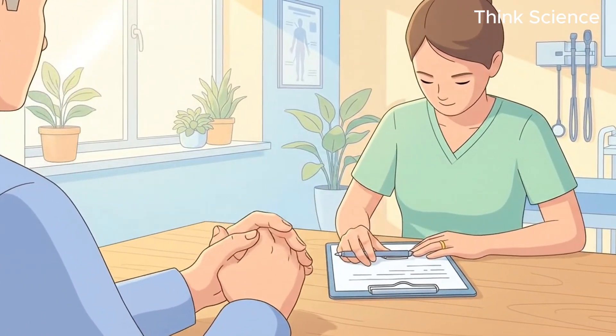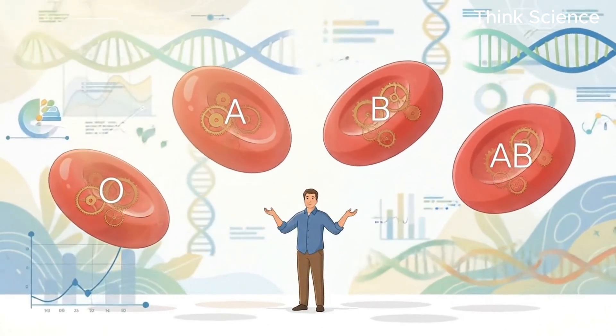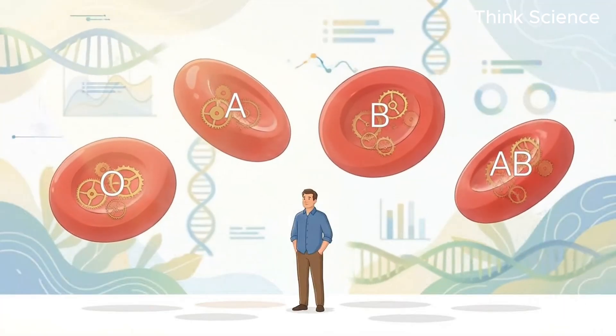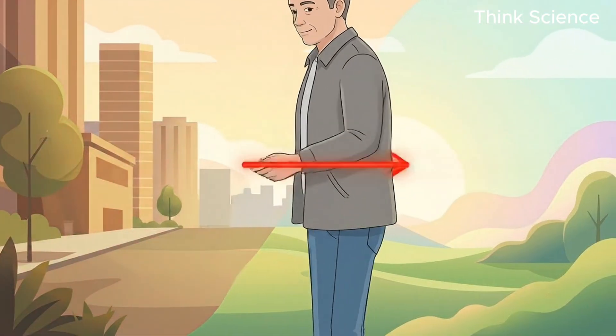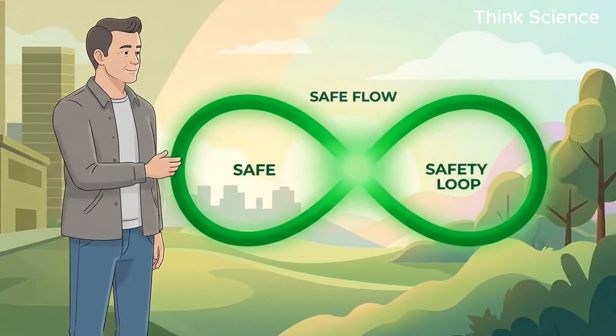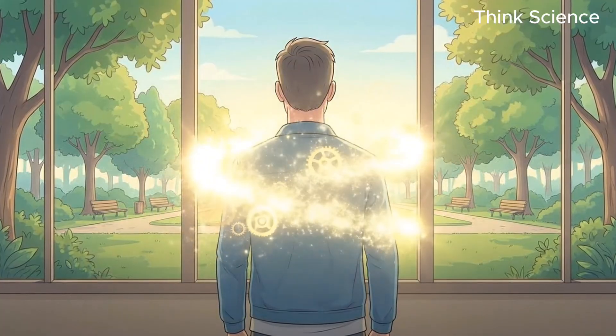In the next few minutes, I am going to break down the specific hidden time bombs inside O, A, B, and AB blood types, reveal the danger loops you are living in, and more importantly, give you the exact safety loops to diffuse them. No more confusion, just the raw scientific truth that could save your life.